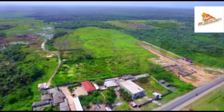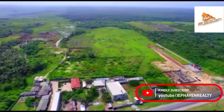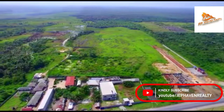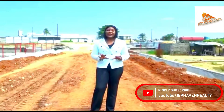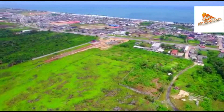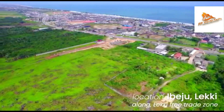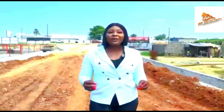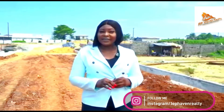Thinking of an estate characterized by wealth, riches and unimaginable opportunities? Well, welcome to The Wealthy Place. This is not the regular kind of residential estate you see everywhere. This is a premium commercial development located in the fast-developing area of Ibeju-Lekki along the Lekki Free Trade Zone. The Wealthy Place has set a hallmark for commercial landed properties in Ibeju-Lekki with world-class amenities.